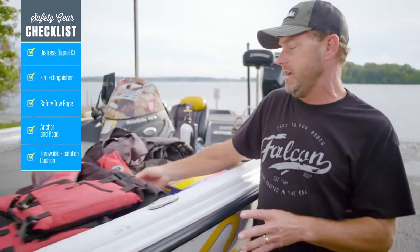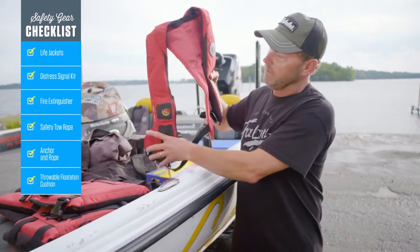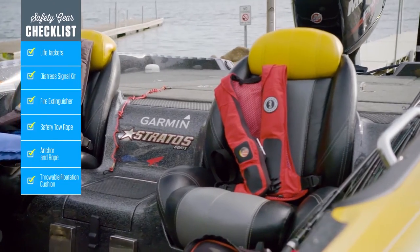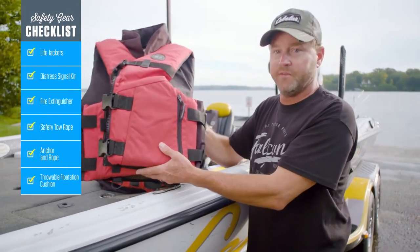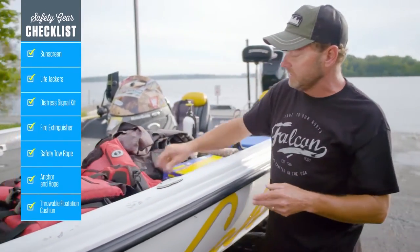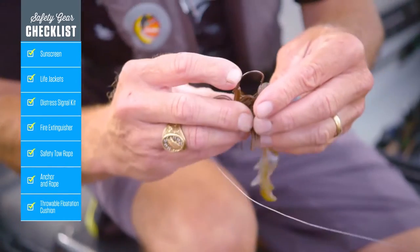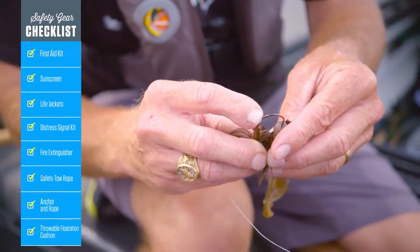You definitely have to have PFDs for everyone on board. I personally love the inflatables for fishing applications, but you also have to make sure you have foam vests for everyone on board. Sunscreen and sun protection are definitely something you want to have on board as well as rain gear.